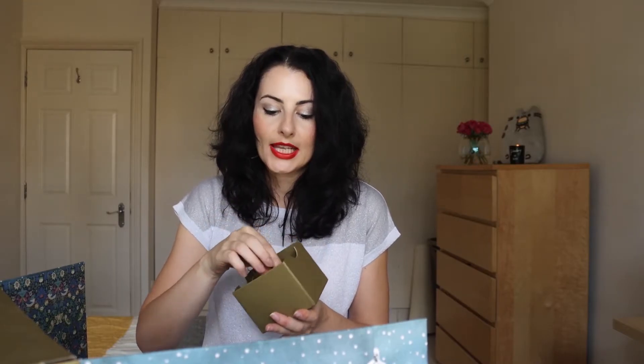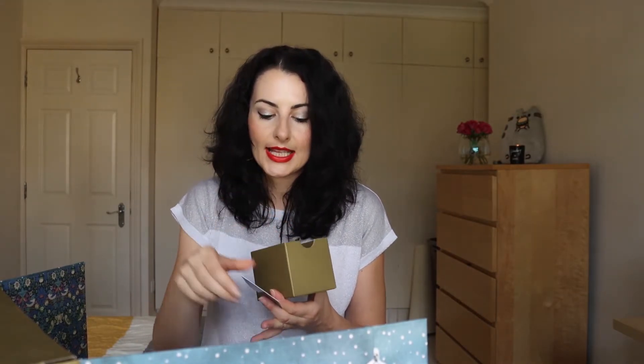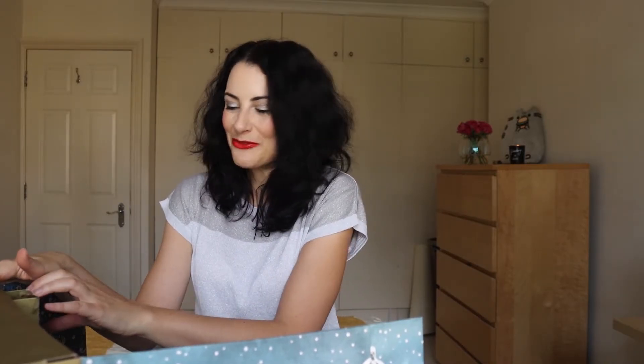Number five is a product that I haven't opened yet and haven't started using — it's the Hourglass Cosmetics Veil Translucent Setting Powder in a travel size. I just haven't got around to it yet. It's a powder though, I'm sure it can wait.